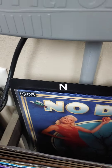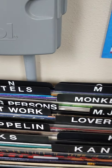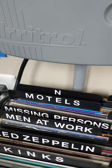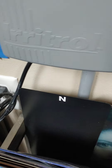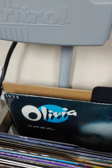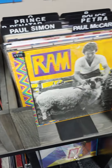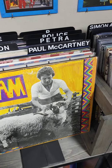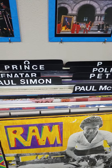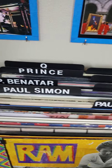The N section doesn't have much in it — there's No Doubt and I've recently got some Neil Young that I'll be adding soon, but for right now it's just the one album. Then the O section — I have one Olivia Newton-John album, and I don't have any other O's I'll be adding anytime soon. Moving on, we've got Paul McCartney, Paul Simon, Petra, Pat Benatar, the Police, and Prince.